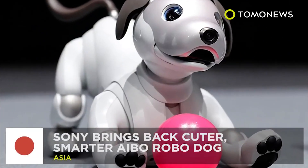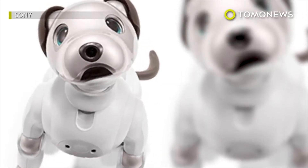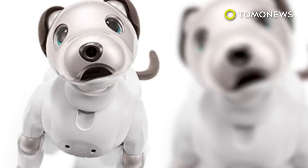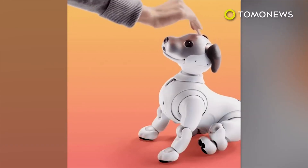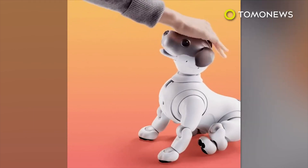Cutest robot ever. Sony's AIBO robot dog is back after playing dead for a decade — and not only is it adorable, it's also a heck of a lot smarter. The mechanical pup is equipped with ultra-compact actuators that allow it to perform a plethora of lifelike dog movements, and OLED puppy eyes to show a range of expression.